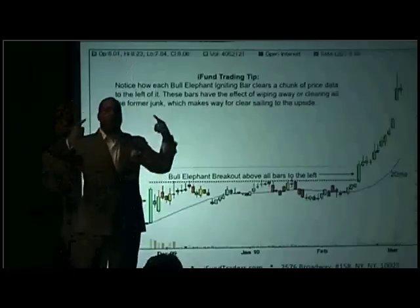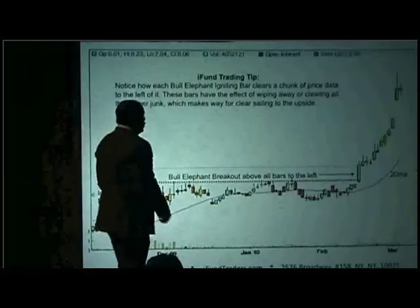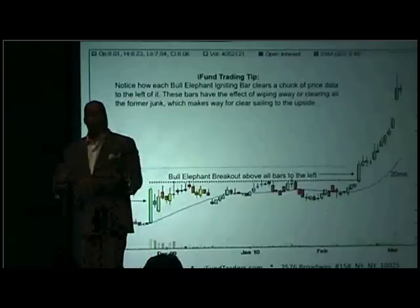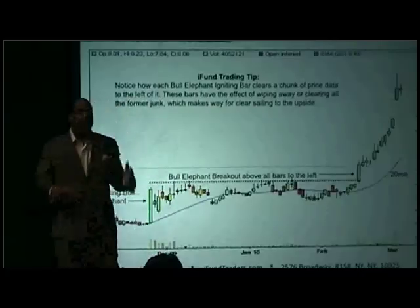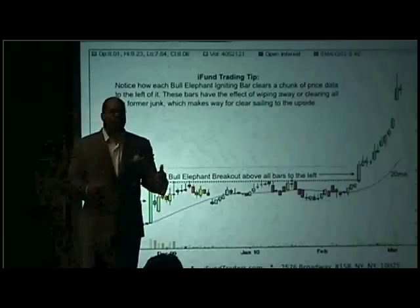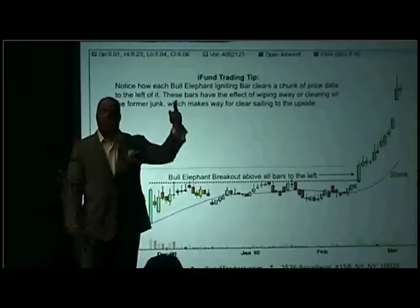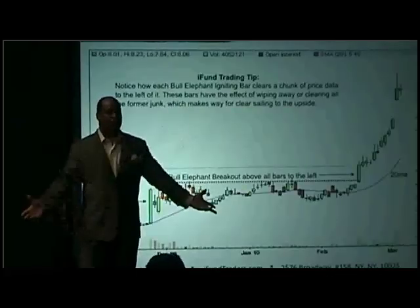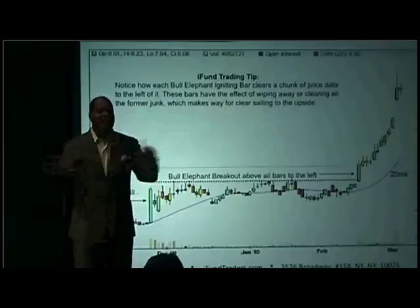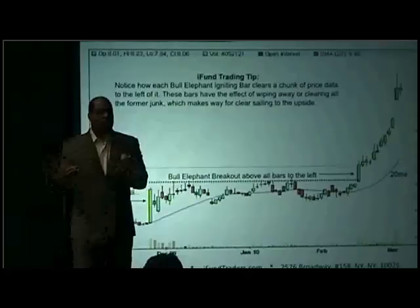I want you to use your vision to judge what's separated. A lot of people say, Oliver, what's the percentage? Is there a formula for what's separated from the 20? No. I want you to do it like my kids do it — wow, that's far above that line. Simple. It's far above that line. Any actionable bar becomes a sellable bar, even if it looks bullish.